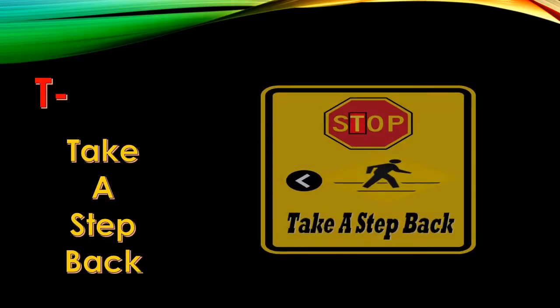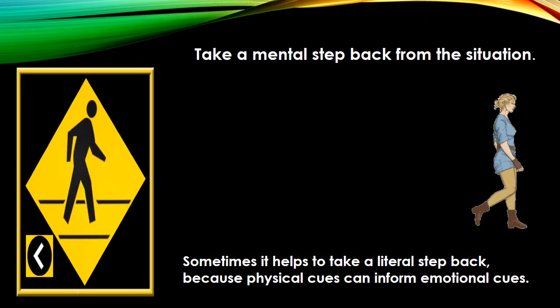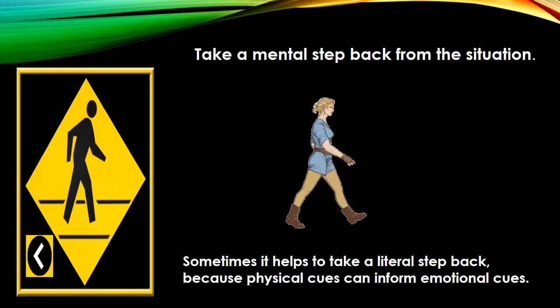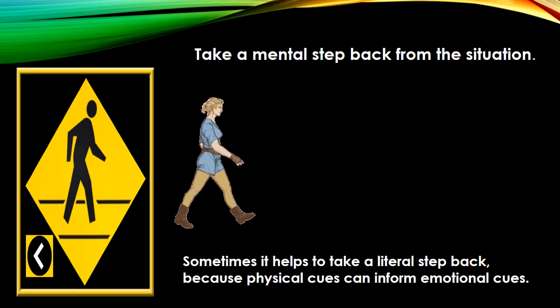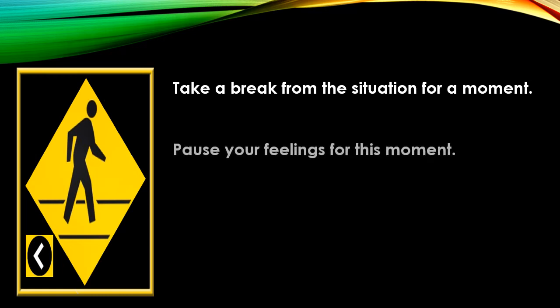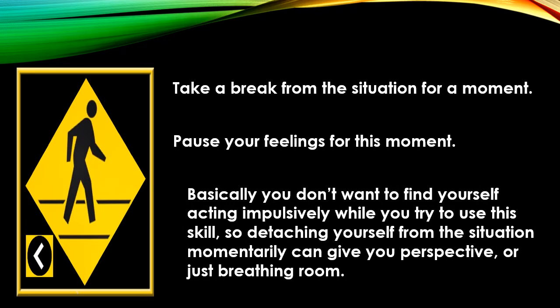Take a step back! Take a mental step back from the situation. Sometimes it helps to take a literal step back, because physical cues can inform emotional cues. Take a break from the situation for a moment. Pause your feelings for this moment. Basically, you don't want to find yourself acting impulsively while you try to use this skill, so detaching yourself from the situation momentarily can give you perspective, or just breathing room.